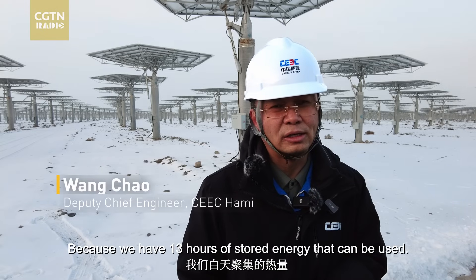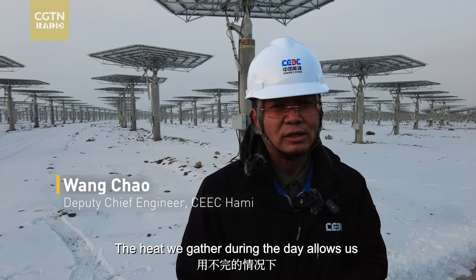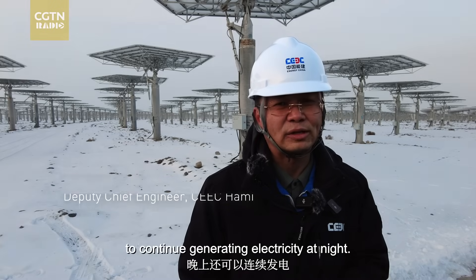We have the heat of the day — because we have the power of 13 hours. In the case of using it, it can still be constant power generation.